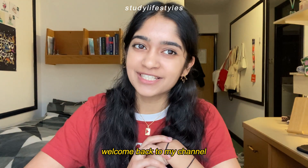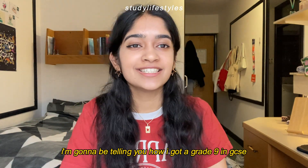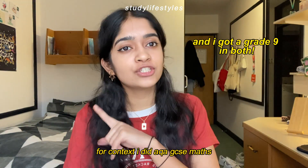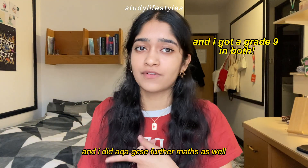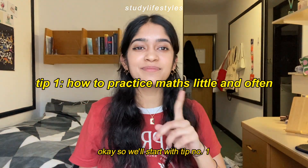Hello everyone, welcome or welcome back to my channel. In today's video I'm going to be telling you how I got a grade 9 in GCSE maths and GCSE further maths. Full context: I did AQA GCSE maths and AQA GCSE further maths as well. So let's jump right in.